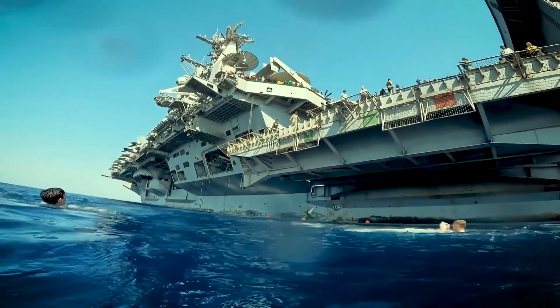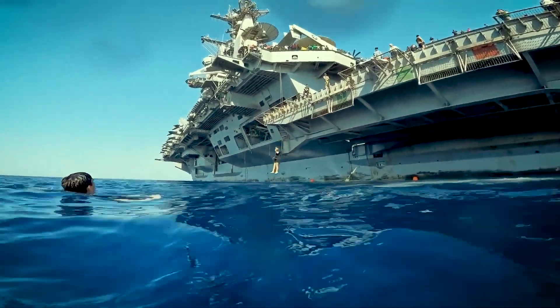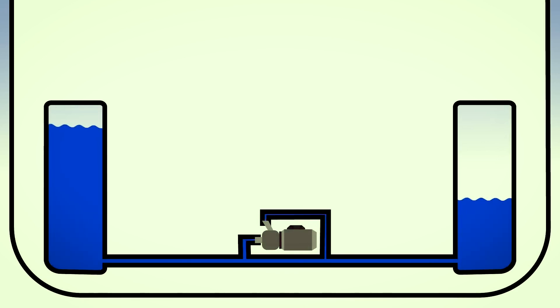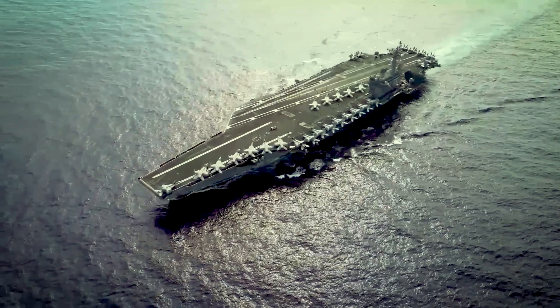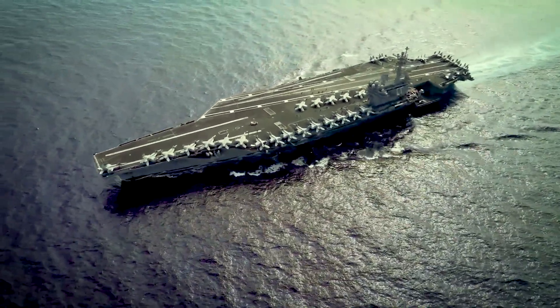This is achieved through a sophisticated ballast system. Ballast tanks located within the ship can be filled with water or emptied as needed. By adjusting the amount of water in these tanks, the ship's weight and center of gravity can be altered.